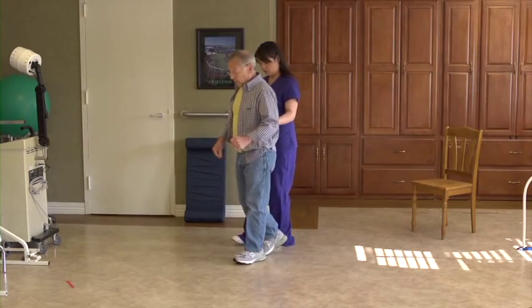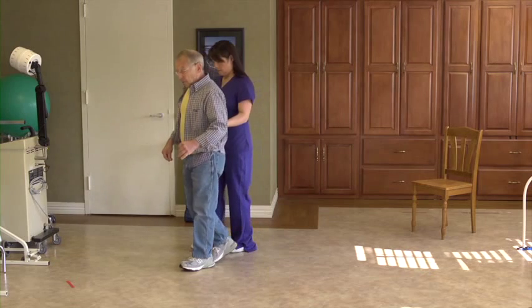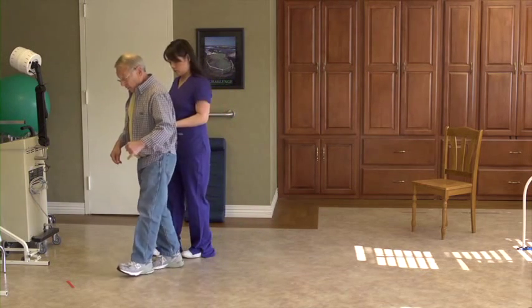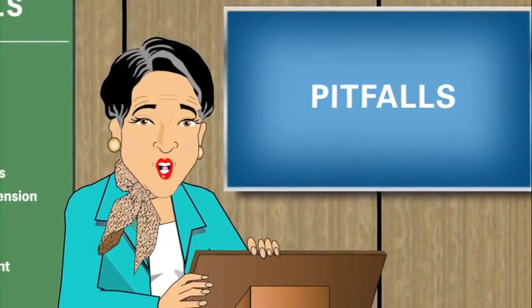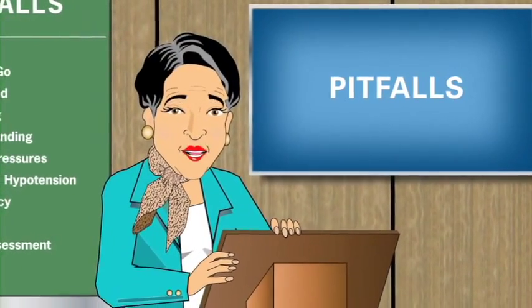Remember, this counting should be performed out loud. If the additional task more than doubles his walking time, the resident is at risk for a fall, and further cognitive assessment and other therapies may be required. Keep watching to learn more ways to help someone avoid those painful pitfalls.